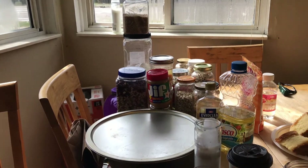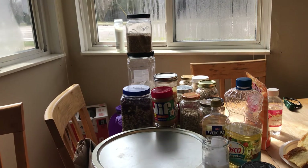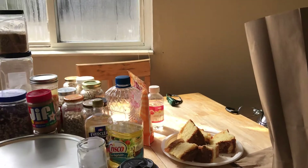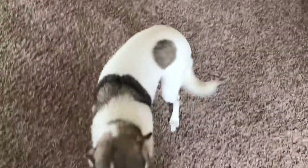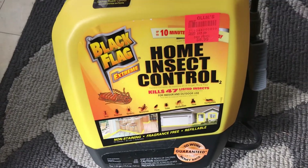Those black ants are no joke — they're carpenter ants. I really don't like pesticides; I like to do the natural thing because we have Bailey — say hi, Bailey. At Ollie's I happened to look up at the top shelf and they have this Black Flag product.